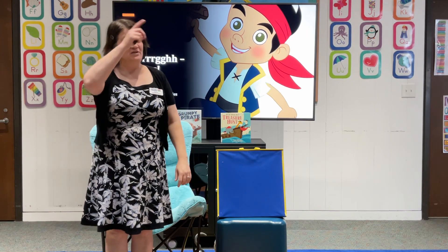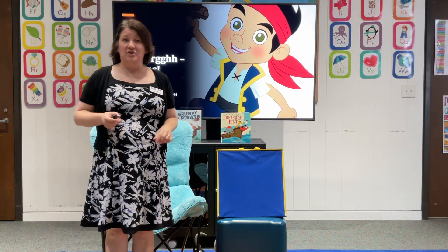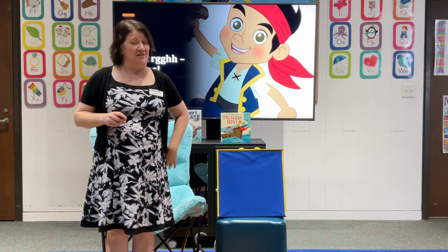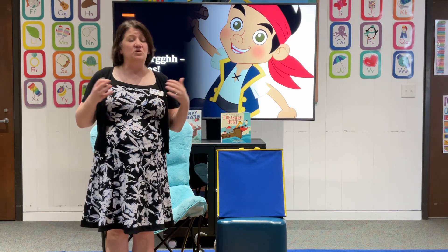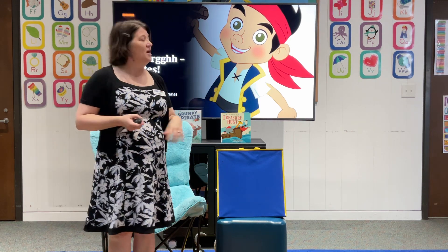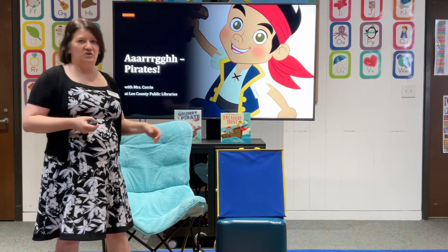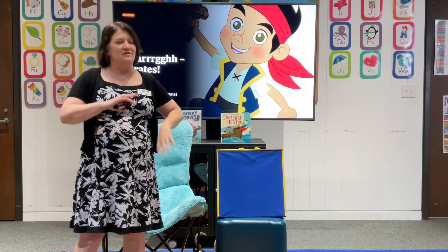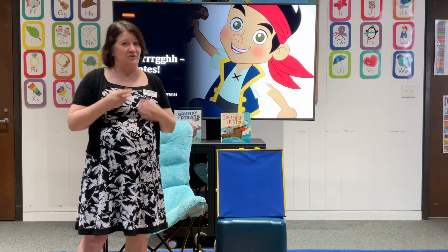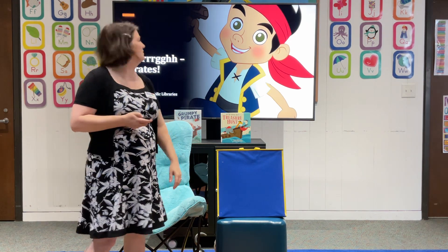Hello and welcome to another storytime here at Lee County Libraries in North Carolina. My name is Ms. Corey and I'm here for a storytime adventure with you today. Today we are going to do ARGH! Pirates! That's right, no one else loves pirates as much as I do and I hope you enjoy that love with me.